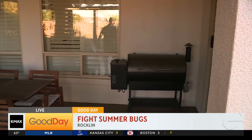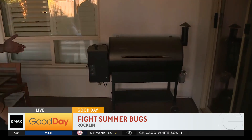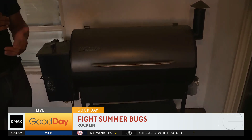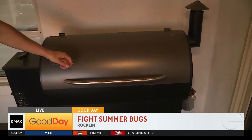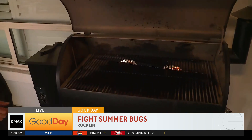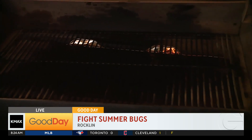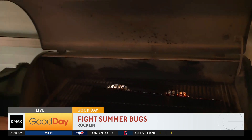We also have a grill over here. This is a pretty common food source and shelter source for various pests, including rodents. Rodents only need about a dime- to quarter-size hole to get in. You open this up, you see a little bit of food debris, a little bit of grease — they're going to find any small entry point to get up into it. They'll have food, they'll have shelter. So you want to be sure to clean out your grill regularly and ideally store it inside the home or in a shed to help minimize that.